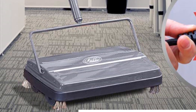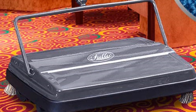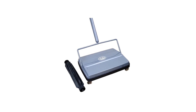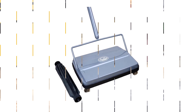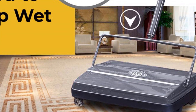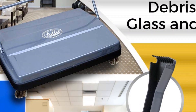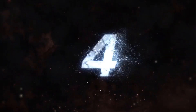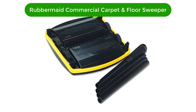Pros: lightweight and easy to maneuver, perfect for picking up crummy and wet messes, works on both carpets and hard floor surfaces, a nine-inch cleaning path allows for efficient cleaning, electrostatic technology is highly effective and efficient. Cons: must be emptied and cleaned regularly, battery life may be limited with continuous use.